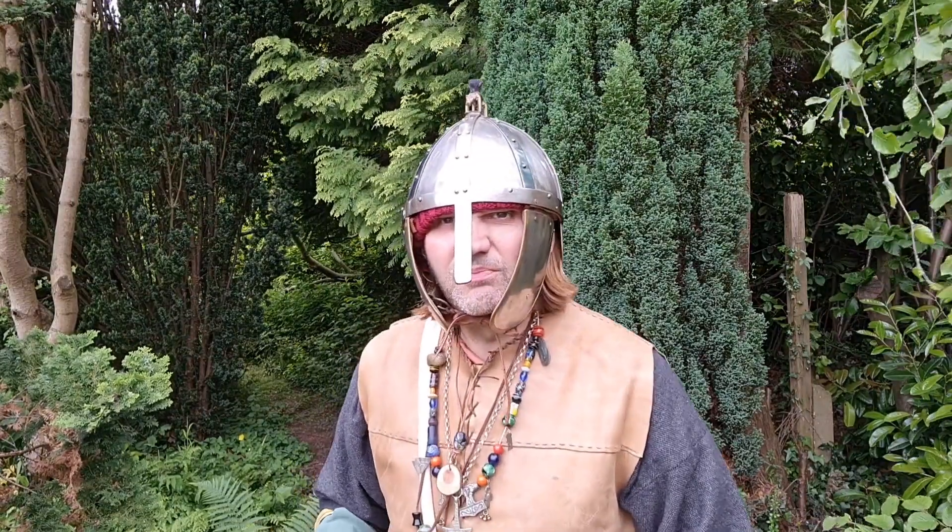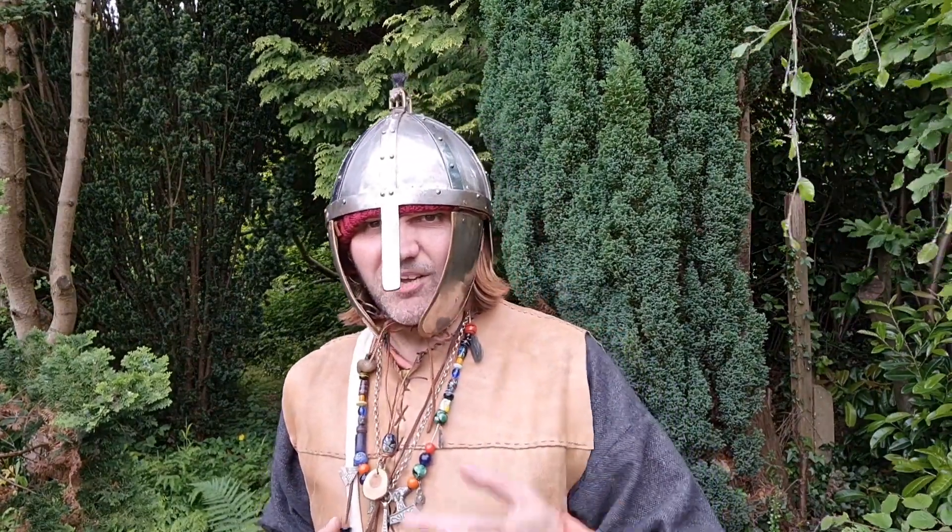Greetings, welcome to the channel. Hi, I'm Braggy, I'm your host of the day.